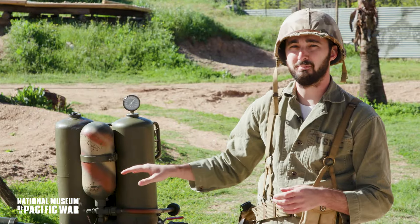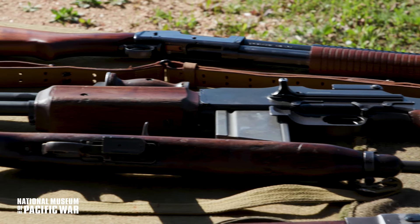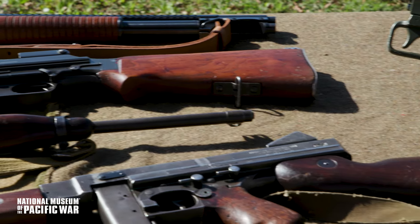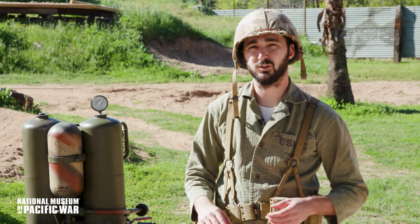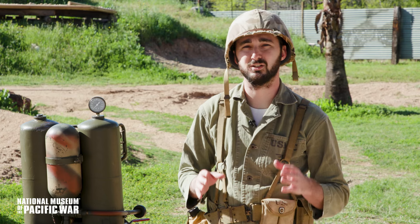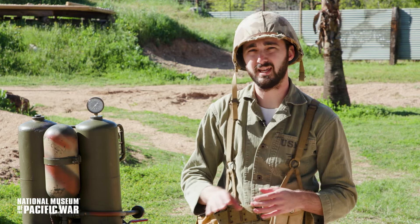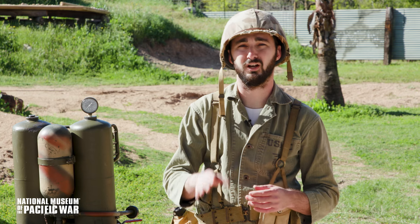Looking at each of the weapons, we can see that on their own they would be no match for a Japanese position. But through the coordination of the team leader, under the cover of the BAR man, with the protection of the shotgun operator, and working together, the flamethrower and the satchel charge are able to undo a complex Japanese position. The combat assault team was able to reduce American casualties on the battlefield — nevertheless, casualties were still high, and many Marines fell on the battlefields of the Pacific.